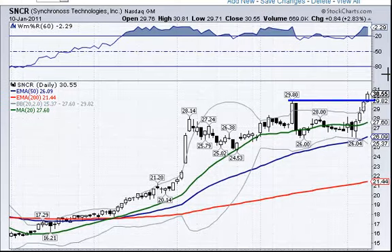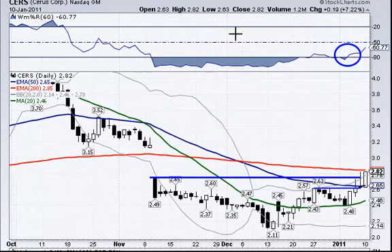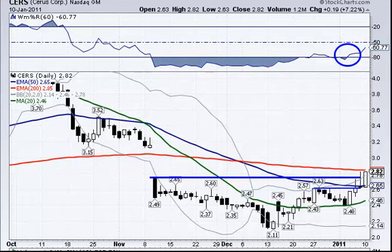SNCR moved up and closed up about 2.83%, and CERS also had a move. So we had several that did pretty well, even with a weak day in the market.